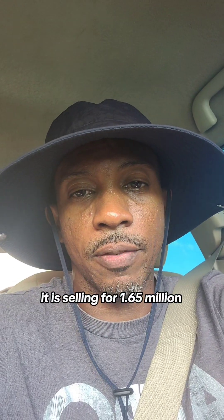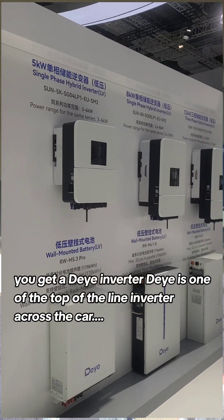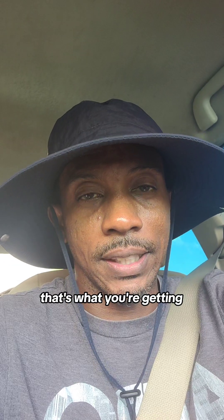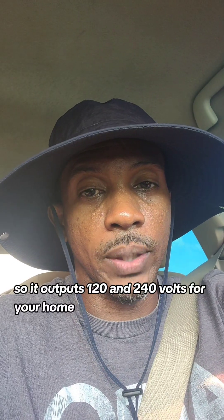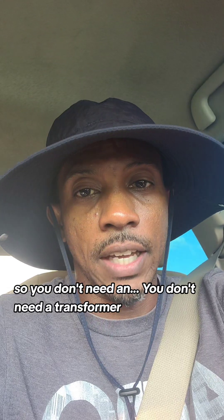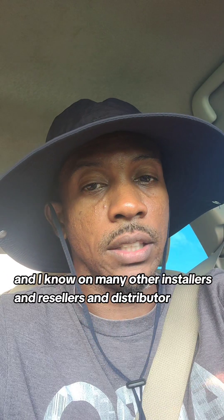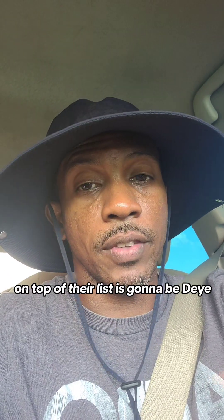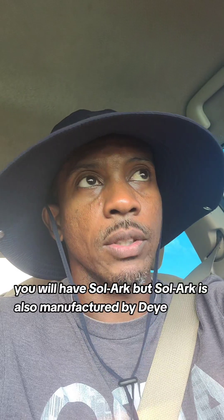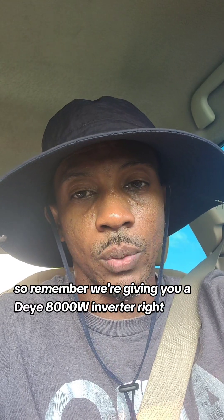Now it is selling for 1.65 million. With this system you get a DIY inverter — DIY is one of the top-of-the-line inverters across the Caribbean, across the world. It's a split-phase inverter that outputs 120 and 240 volts for your home, so you don't need a transformer. On my list, and on many other installers', distributors', and resellers' lists, the top performing inverter is DIY, then something like Lux Power, then something like Mega Level. Solar is also manufactured by DIY, so remember you're getting a DIY 8,000-watt inverter.